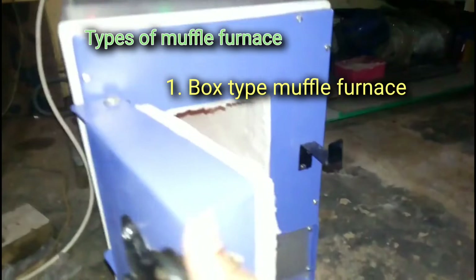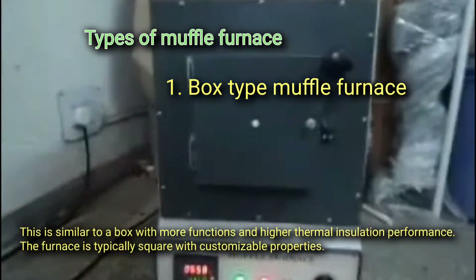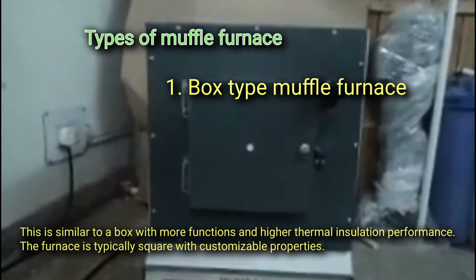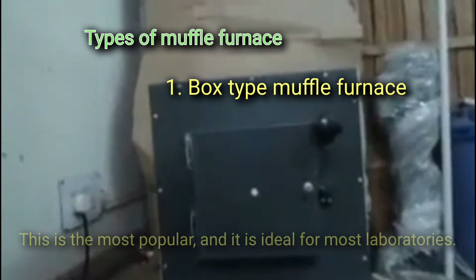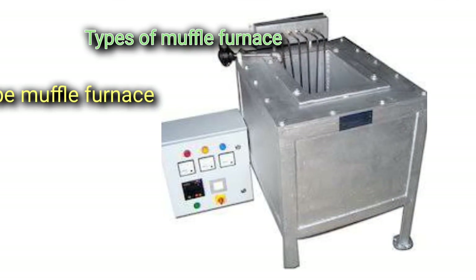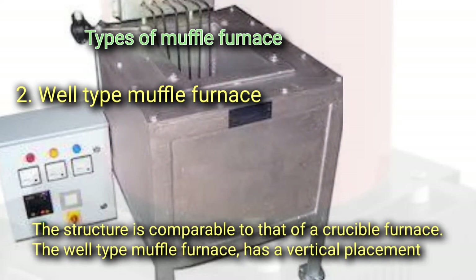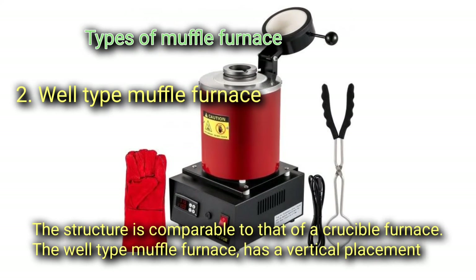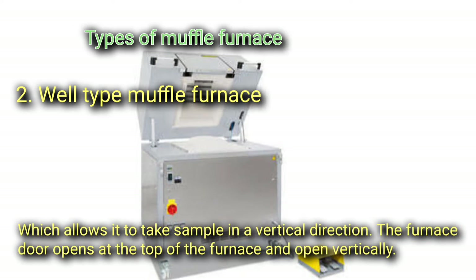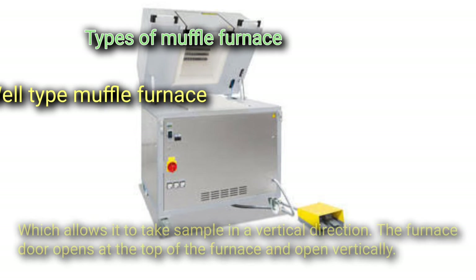There are several types of muffle furnace. First, the box type muffle furnace is similar to a box with higher thermal insulation performance, typically square with customizable properties, and is the most popular for most laboratories. Second, the well type muffle furnace has a structure comparable to a crucible furnace with a vertical placement, allowing samples to be taken in a vertical direction, with the furnace door opening at the top.